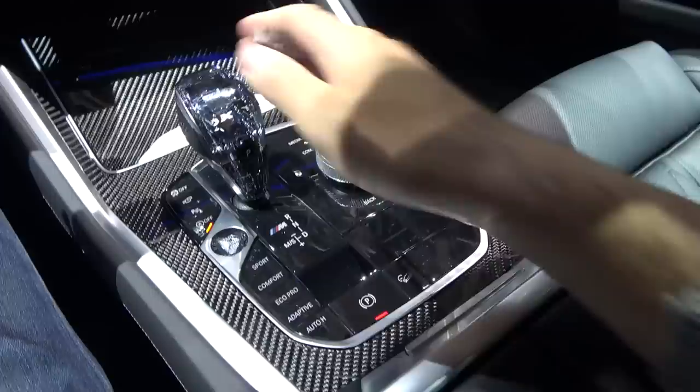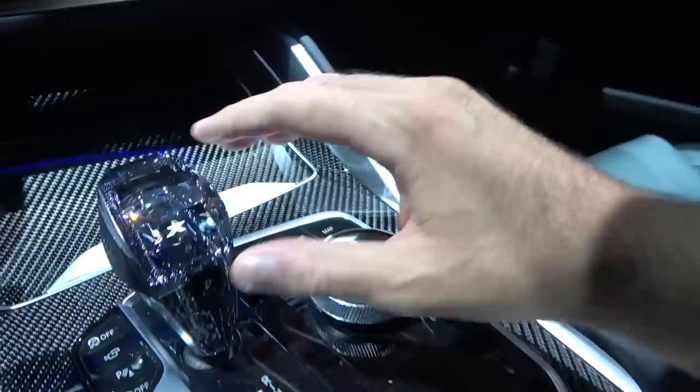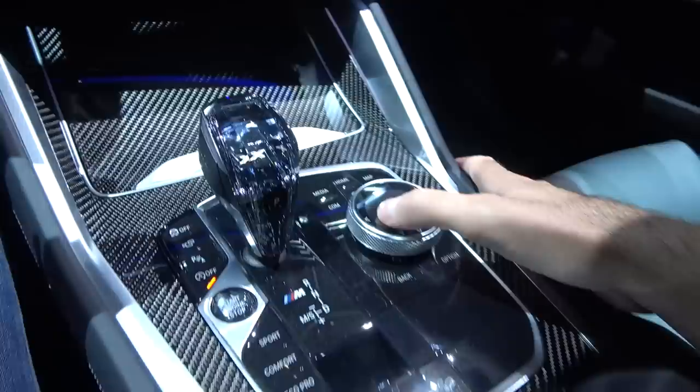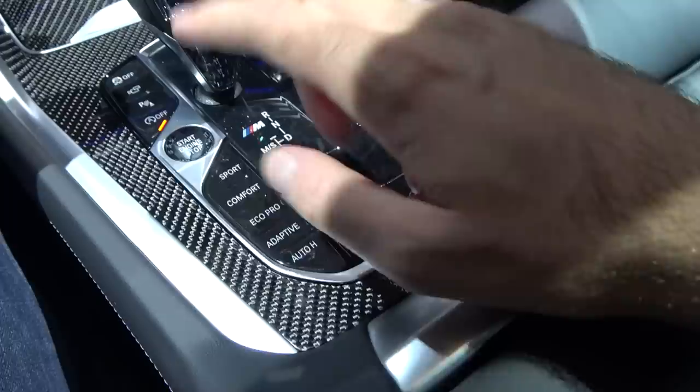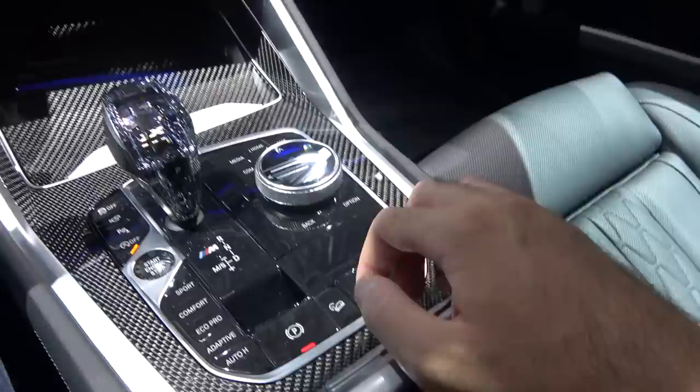I love this carbon element here, and the leather dashboard is of very good quality. You also have Bowers and Wilkins speakers in addition. The gear lever is optional but looks like a piece of art — in my opinion this is the best-looking gear lever on the market right now. It has the X sign inside. You also have all the driving modes here: Eco Pro, Adaptive, Auto, Sport, and more — a lot of options for drivers.